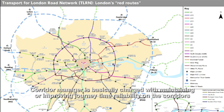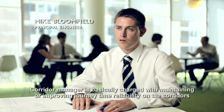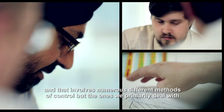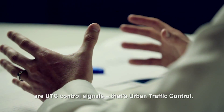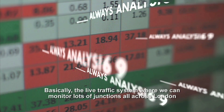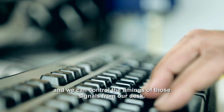The corridor manager is basically charged with maintaining or improving journey time reliability on the corridors, and that involves numerous different methods of control. The ones we primarily deal with are UTC-controlled signals — that's urban traffic control — basically a live traffic system where we can monitor lots of junctions all across London and control the timings of those signals from our desk.